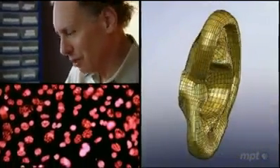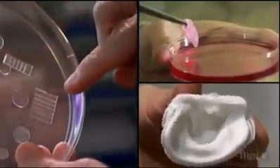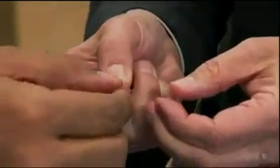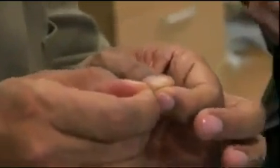Thirty years ago, transplant surgeon Jay Vacanti and chemical engineer Robert Langer realized that to build an organ, cells also need a framework — a scaffold to guide their growth. The challenge was to engineer scaffold materials that living tissue could grow on. 'So this is a material that we call bio-rubber.' You use the prefix 'bio' because whatever the material is, it will take to flesh or living cells. Cells are picky, and some are more picky than others.